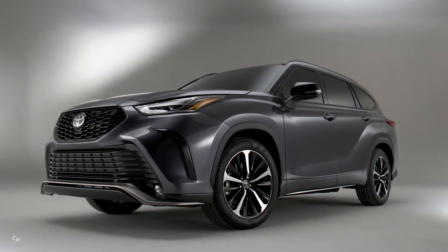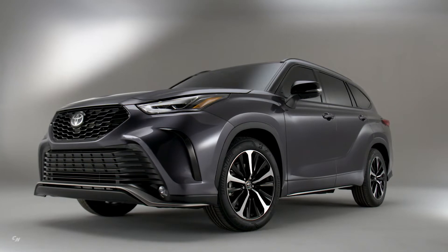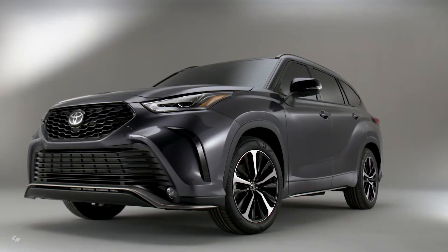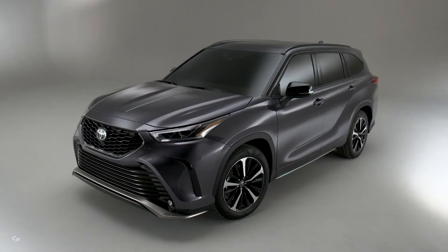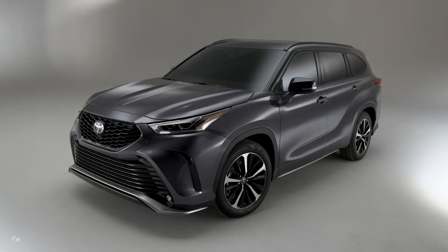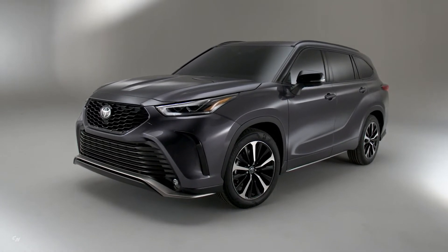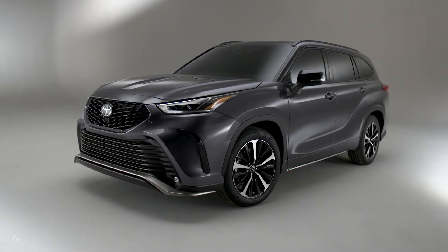In the Toyota world, the XSE badge signals a drive on the sporty side with specially tuned handling suspension, unique exterior styling, and exclusive interior trim. For 2021, and for the first time in its 20-year history, the Highlander family SUV gets the XSE treatment.